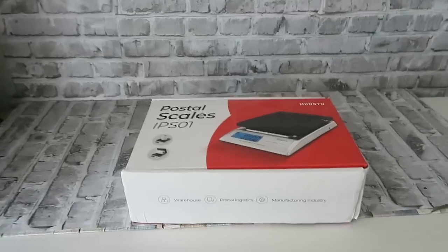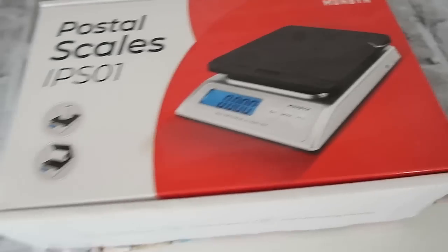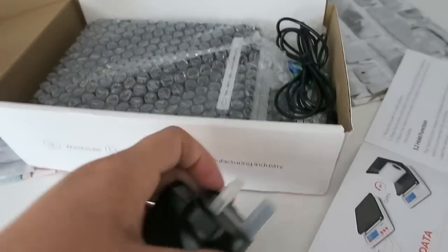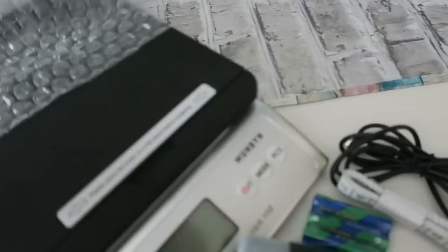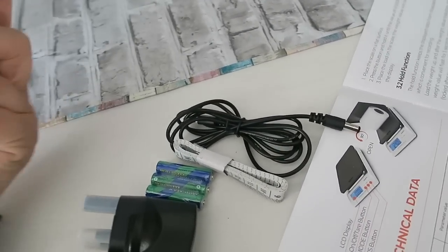So when they got in touch and said would I like to try their new shipping scale, I said yes please. I was excited because the shipping scale goes up to 30 kilos. You'll be seeing footage of me unboxing it now. In the box there's the scale itself, and as well as batteries there's also a cable so I can run it on batteries or by plugging it in. That's great because some days I might do 20 to 25 parcels and want it plugged in to save the batteries, and other days I might just want to weigh one thing quickly.